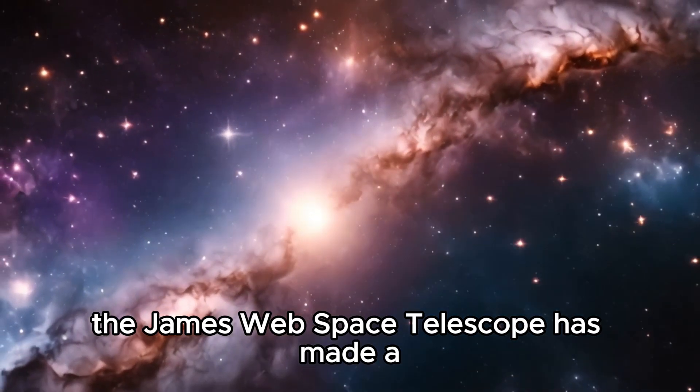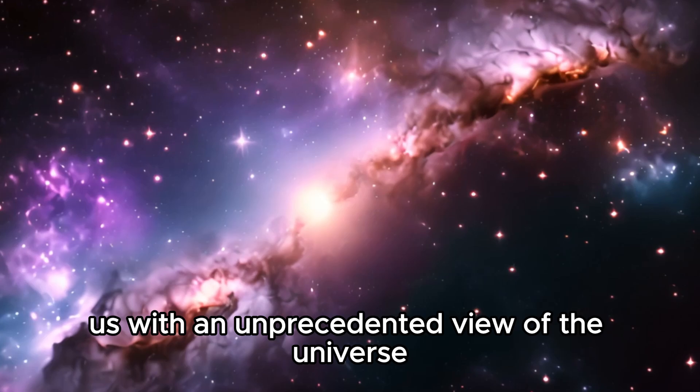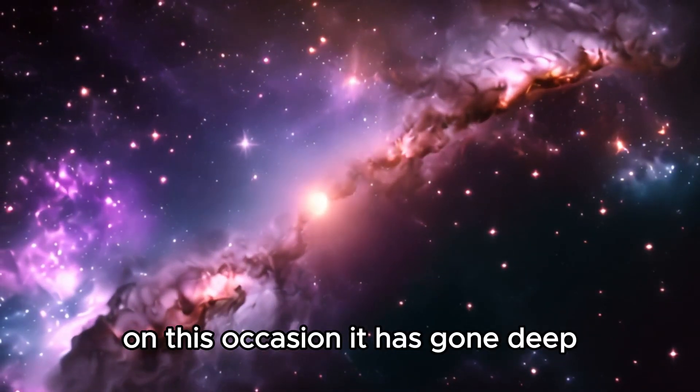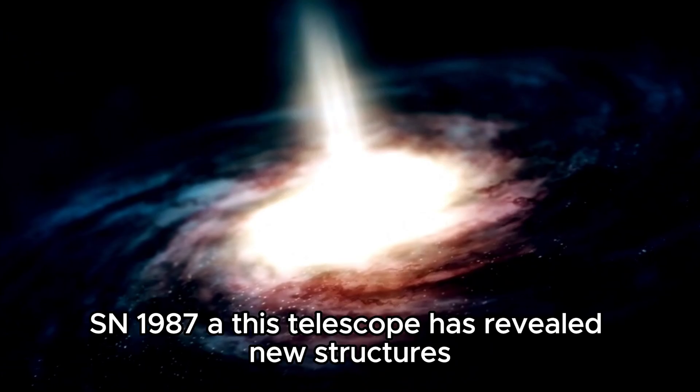The James Webb Space Telescope has made a significant breakthrough in providing us with an unprecedented view of the universe. On this occasion, it has gone deep into the depths of the famous supernova SN 1987A.